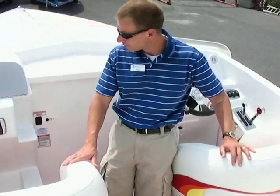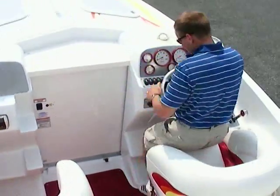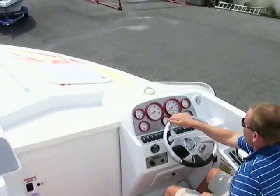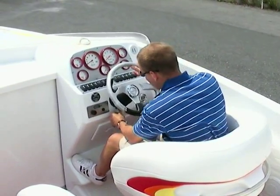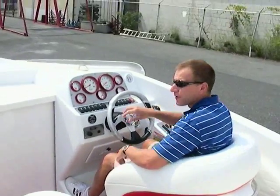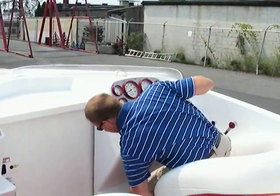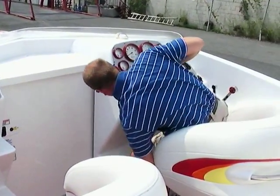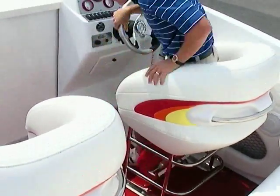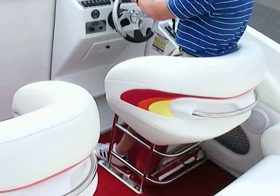Inside the boat we have the aero drop-down bolster seats. If you're just cruising out of the inlet, you can get yourself real comfortable behind the helm. But if you get into some chop, you can drop them down easily — and there it goes. It drops down, so now you can get behind the helm and kind of go with the flow with the waves.